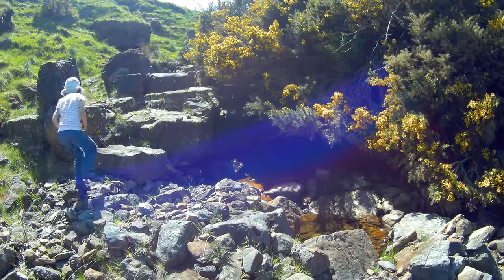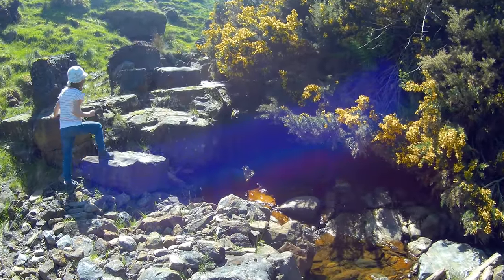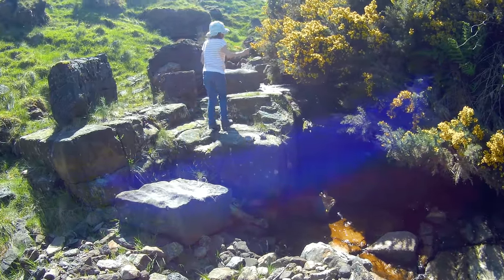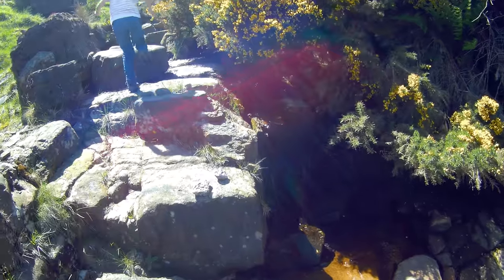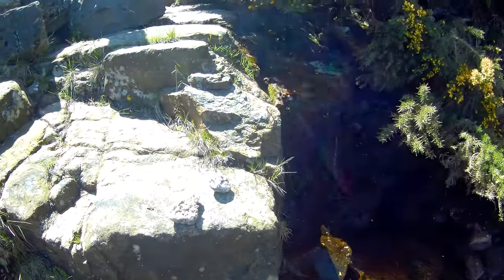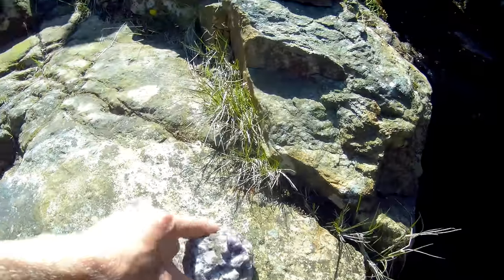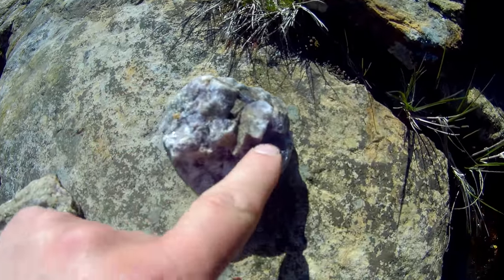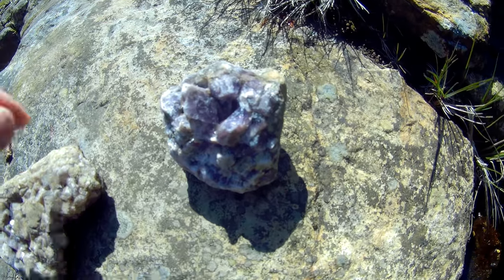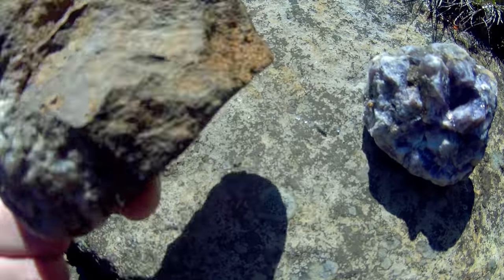We're just starting to climb up the burn now. I bet this would have been a nice waterfall, and it looks like there's been rock collecting here though. You can see the fluorite samples that have just been left here.